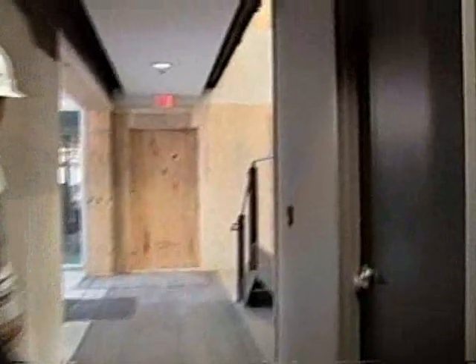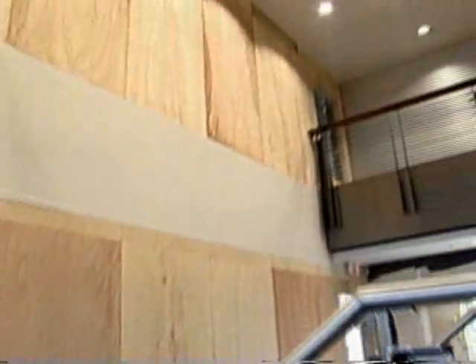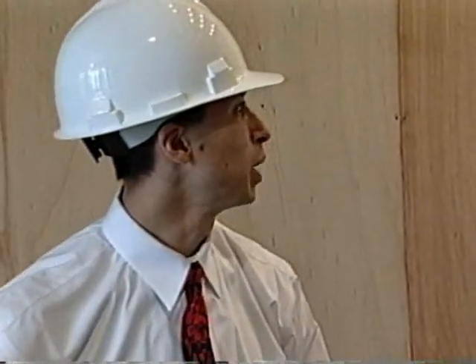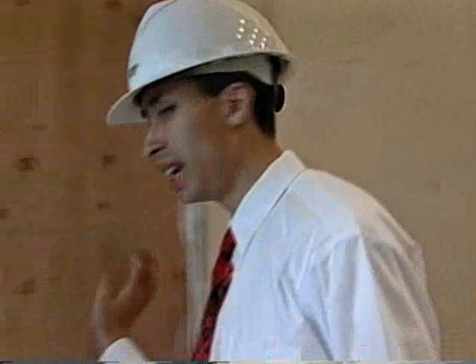I don't want to spend all the time in the hallway, so here's where it all begins — phase three. What you can see is locked off by wood. Hopefully we'll be moving that wood out when it's time to open up the building, which is scheduled for December. This wood will be gone.